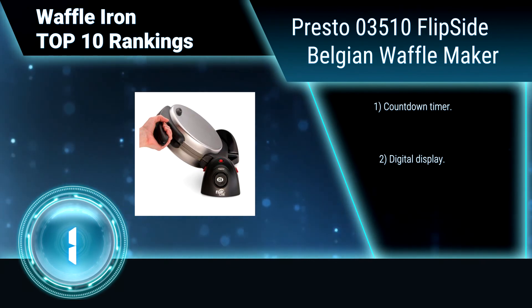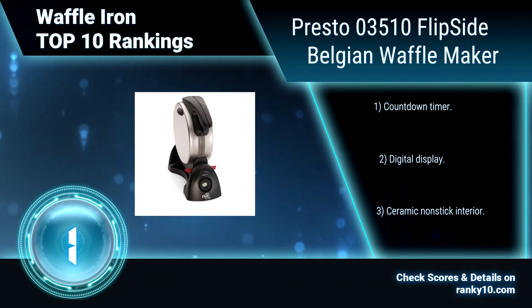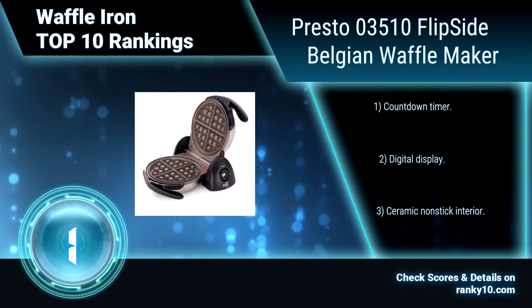Its dual-function base locks in a vertical position for compact storage. Countdown timer. Digital display. Ceramic non-stick interior.